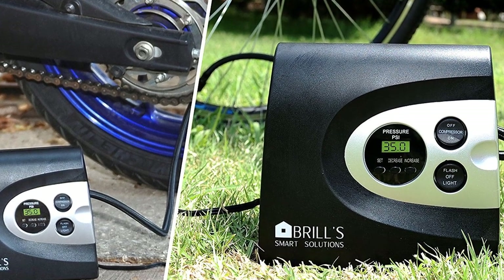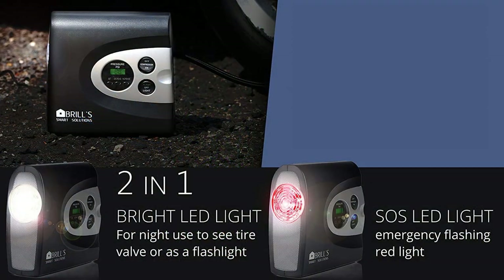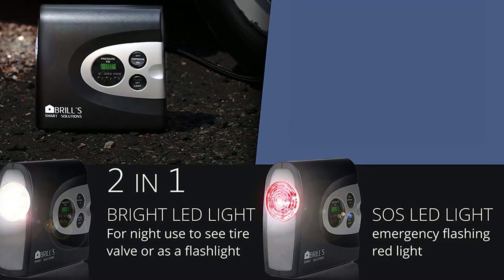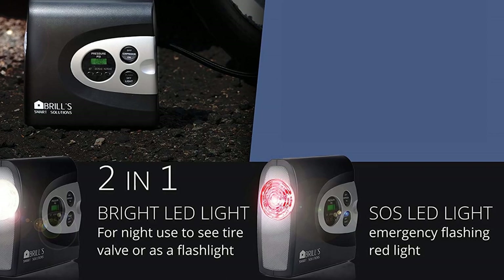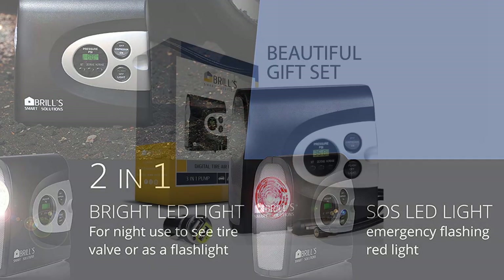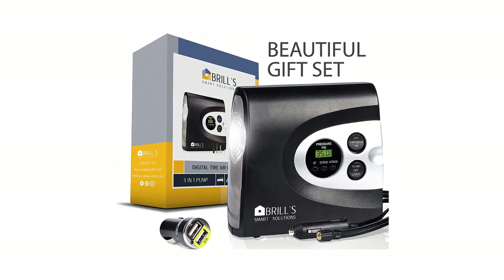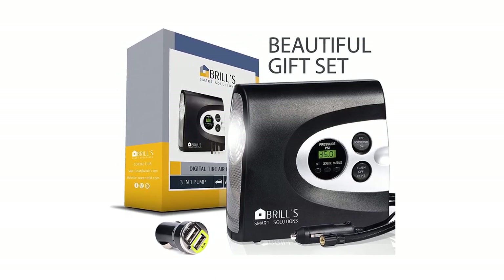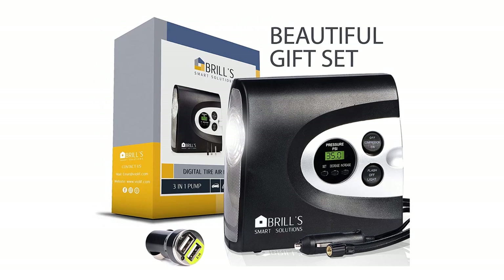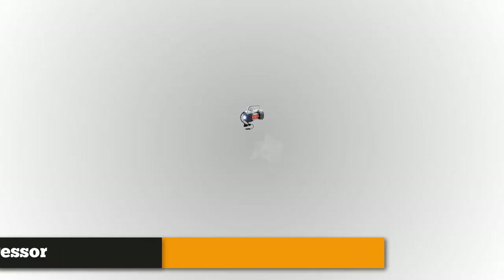The bright LCD display helps you set the right pressure, which is important because it will help you maximize your gas-per-mile average and cause less wear on your tires, ensuring they last longer. This user-friendly, economical, and powerful compressor is also safe to use — it's equipped with a microprocessor that monitors the pressure in the tire and stops the process automatically once the precise pressure is reached. The power cord can reach up to 15 feet and is powered by a 12-volt DC battery. Each air compressor comes with a spare fuse, carrying and storage case, two nozzle adapters, user manual, and a free gift: a double USB charger.